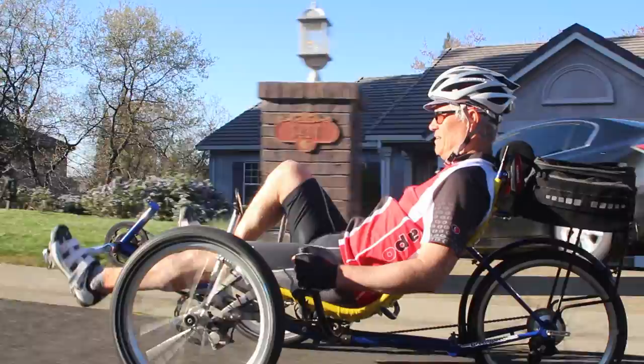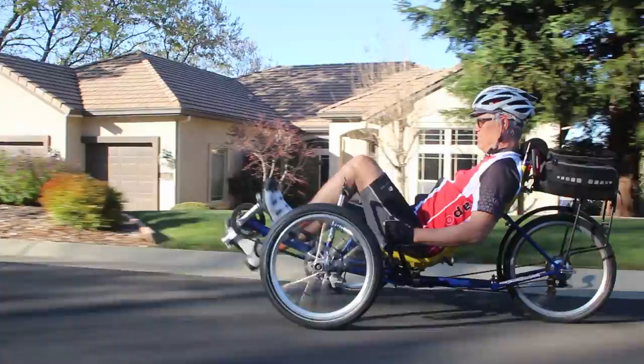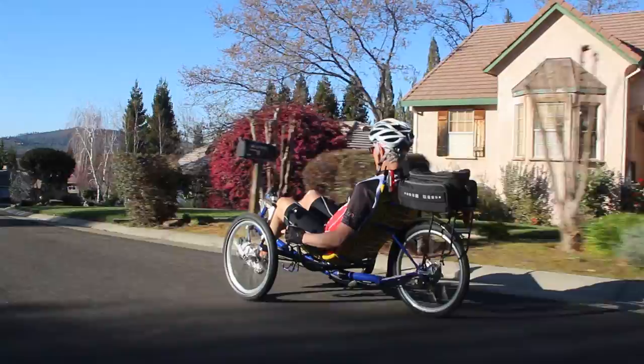The GTO sports a mesh seat for comfort, and while its ground clearance isn't as good as the T, it still has lots of space between the ground and the steel cruciform frame. While the GTO puts the rider in a slightly more reclined position compared to the T, which makes moving faster a bit easier, the GTO still falls over in the touring trike area of the spectrum.